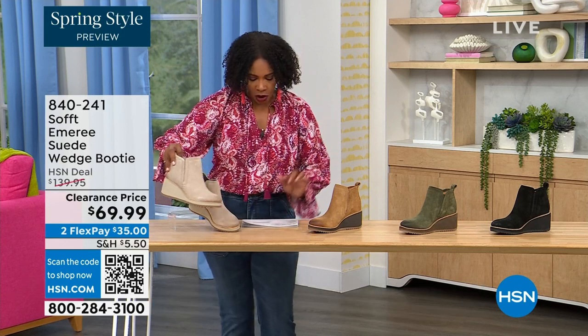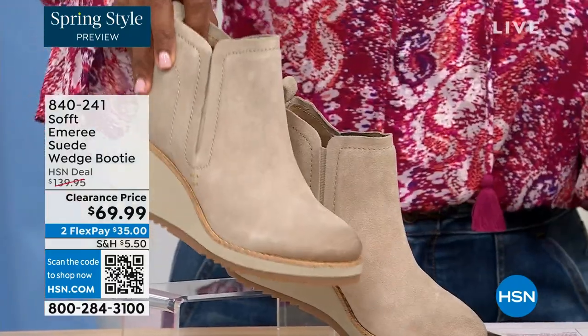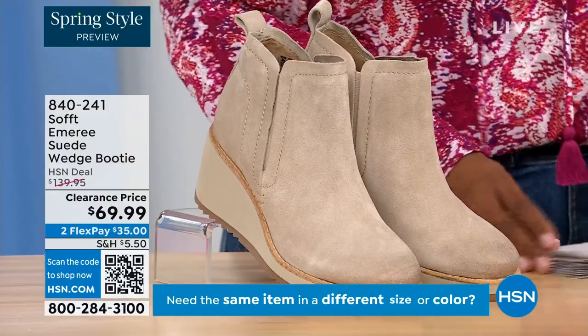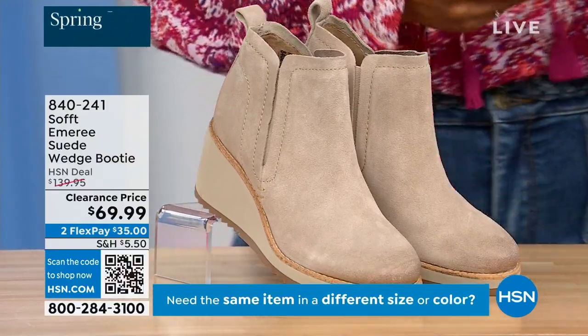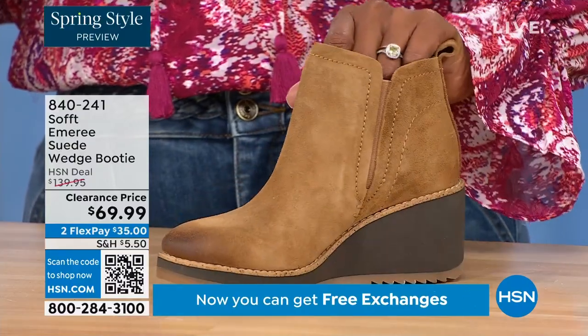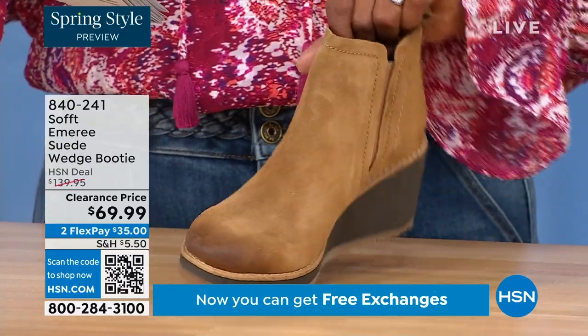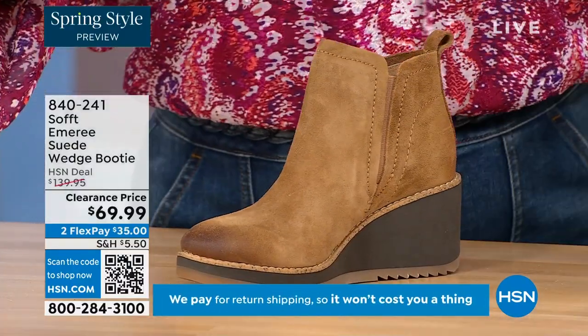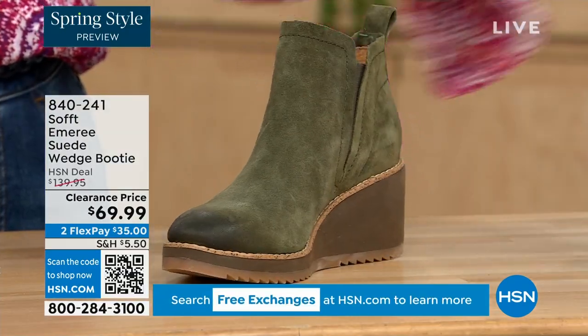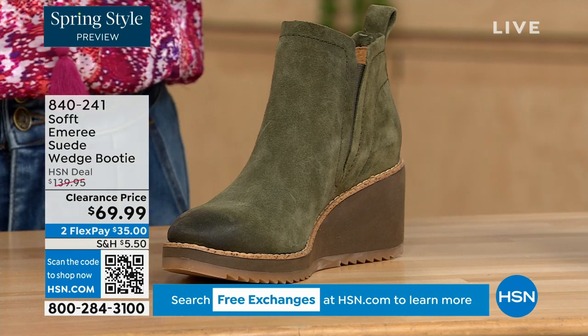This color is called Baywater — it's the lightest option we have. We also have it in saddle — you can see that distressing at the toe — with only three dozen left. We have it in fern, which is stunning. And then we also have it in black. This is on clearance, 50% off our regular HSN price. We originally brought it in sizes 6 to 11 including half sizes.